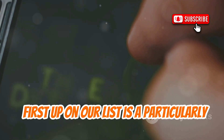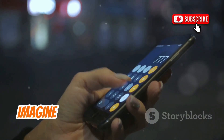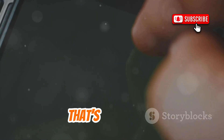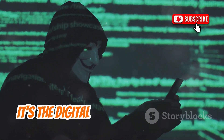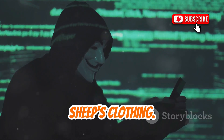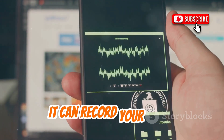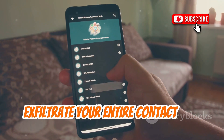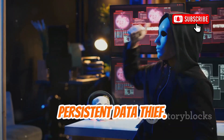First up on our list is a particularly insidious piece of software called Droid Stealth. Imagine an app that looks completely innocuous, maybe a simple calculator. That's the genius and the horror of Droid Stealth — it's the digital equivalent of a wolf in sheep's clothing. Once active, it's a full-blown surveillance tool. It can record your calls, track your GPS location in real-time, and exfiltrate your entire contact list. Droid Stealth is a silent, persistent data thief.